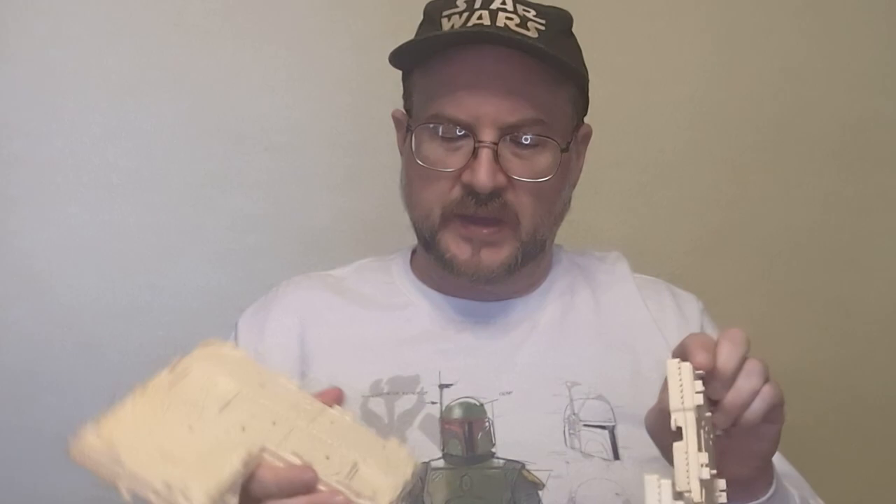It's a display base — modular. A little bit ahead of its time for Star Wars, really. You can hook the four of these bases up in myriad ways, and then you slide in these backer cards. These little teeth here hold them in place.